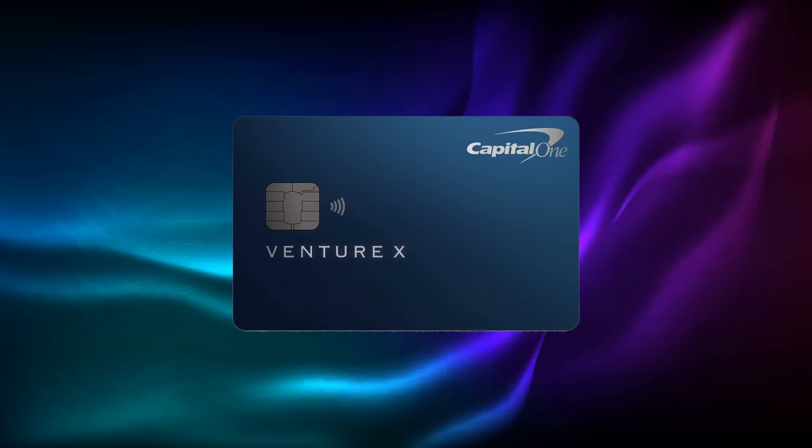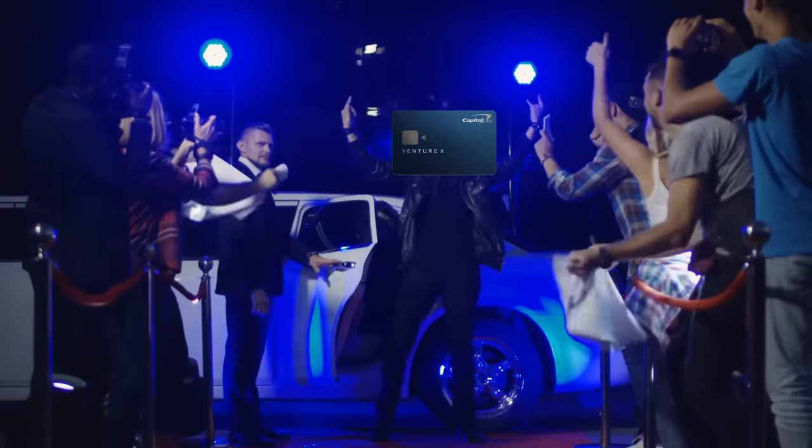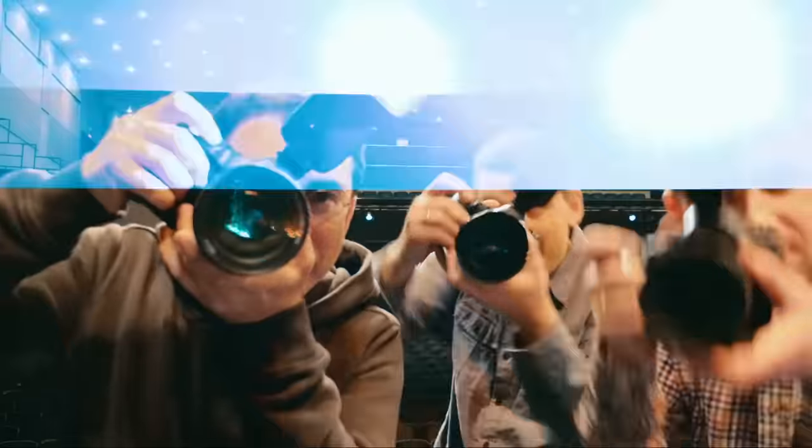Hey, credit warriors, welcome to the show. I want to talk about a credit card that has attracted a lot of attention over the past few years, and that is the Capital One Venture X card. Released in 2021, the card quickly became known as the most affordable high-tier travel credit card that gives full unlimited airport lounge access.